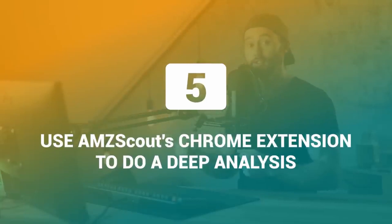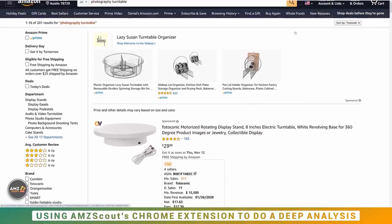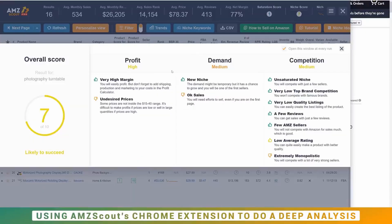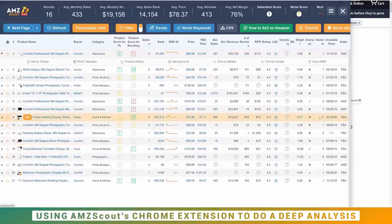Step five: use AMZ Scout's Chrome extension to do a deep analysis. On the same search results page for each keyword, open up the AMZ Scout Chrome extension. It loads up and gives you an overall score including profit potential, demand potential, and competition potential. For the photography turntable we can see medium competition, medium demand — expected since it's not a huge niche — and high profit, since these sell at a higher price.